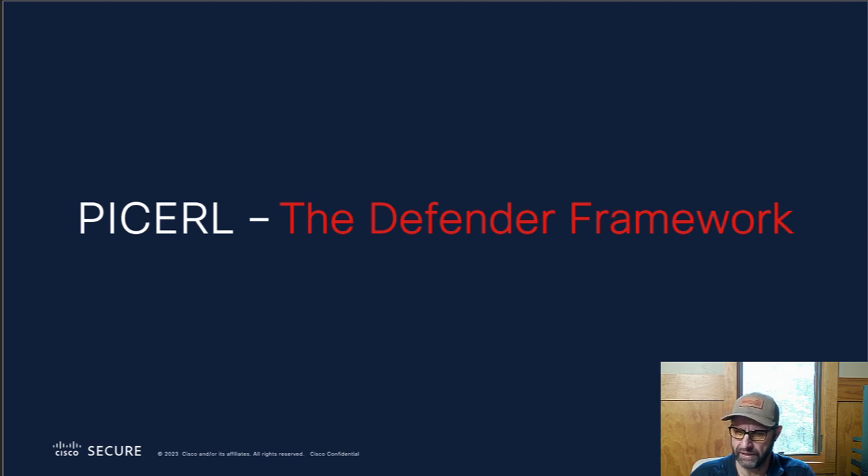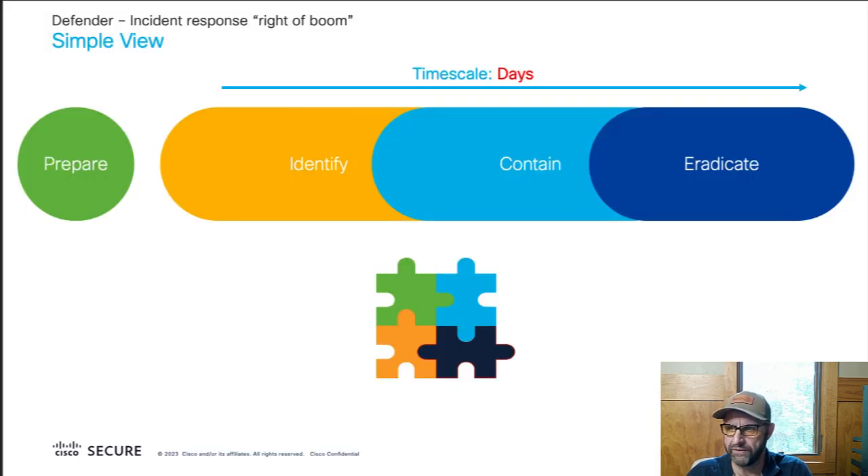Now for the defenders. We normalize into a simplified view of PICERL, which is a SANS incident response framework. Our preparation basically consists of identifying risks and then putting controls in place to compensate, mitigate, or eliminate those risks. There's all kinds of controls — guards, gates, and guns, procedures. But in this case we're mostly talking about technology-type tools: endpoint detection and response, email, firewall, identity, things like that. You deploy them in your infrastructure and use them to monitor things, prevent attacks, and so on.